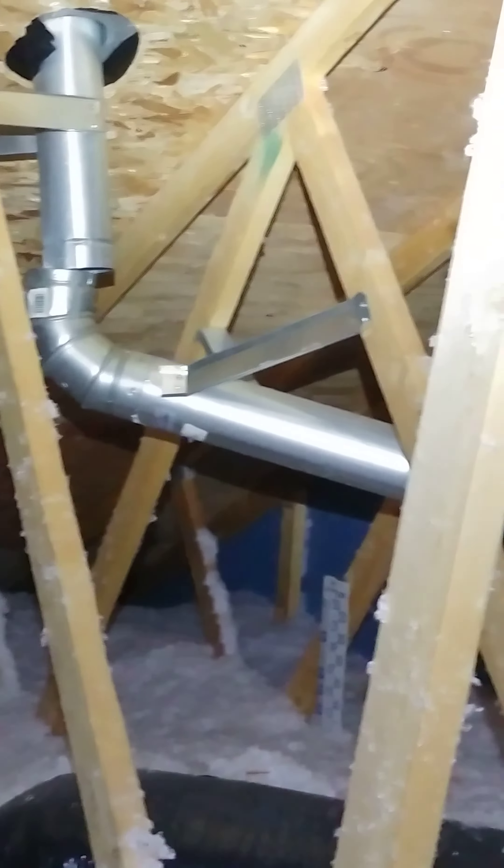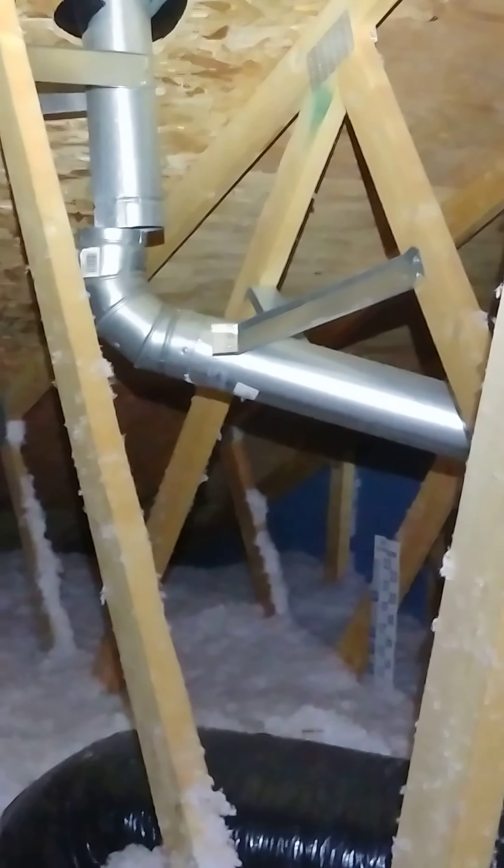This is Jake at Mountain View Home Inspections, 970-361-0477, or you can reach me at mvhiforyou.com. I hope you're having a great day. Thank you.